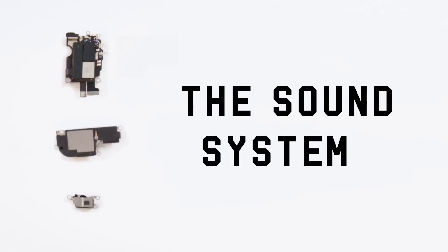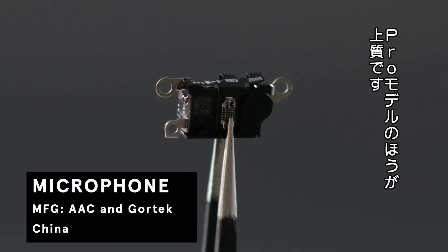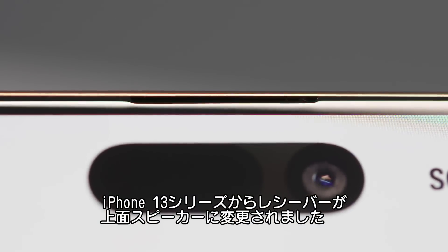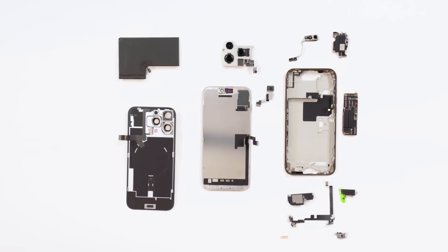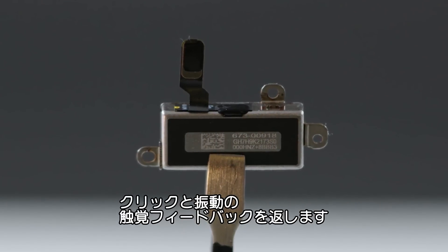The sound system. The microphone is at the bottom, and Apple says the Pro models have better mics than the standard iPhone 16. The top and bottom speakers are located here and here, and starting with the iPhone 13 series, Apple started including a top speaker instead of using the receiver. The Taptic Engine, powered by a linear motor, delivers tactile feedback that simulates physical clicks and vibrations.